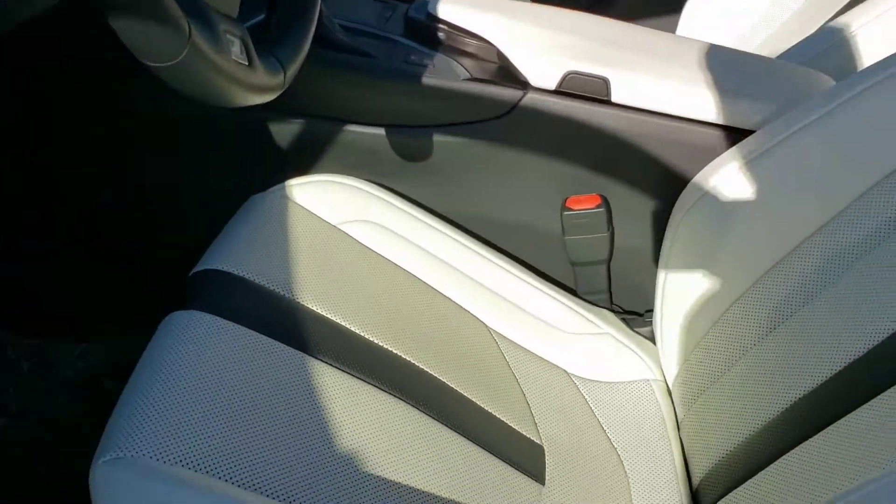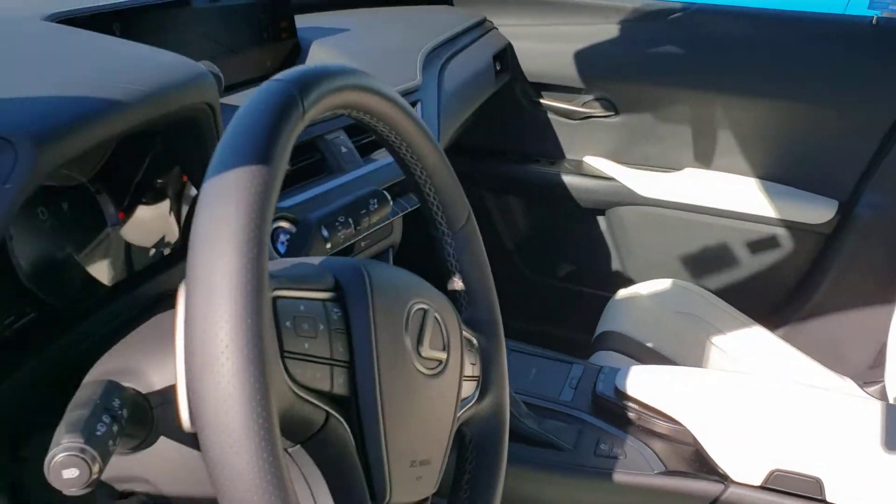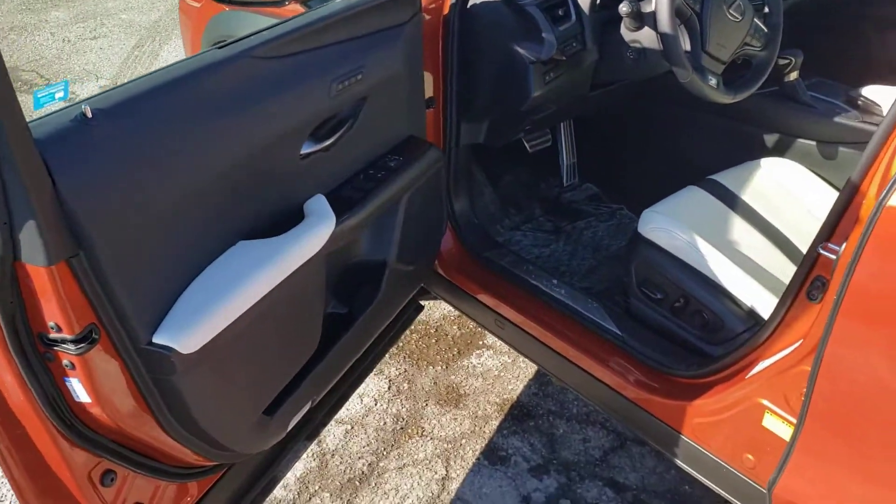This one has a unique interior. It's the F Sport white interior — very nice, very elegant looking, and quite frankly I think it suits the exterior color quite nicely.